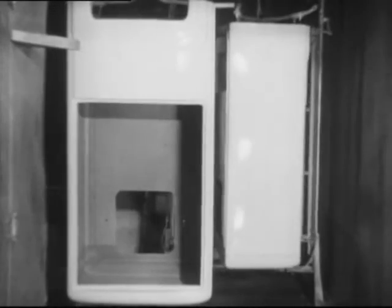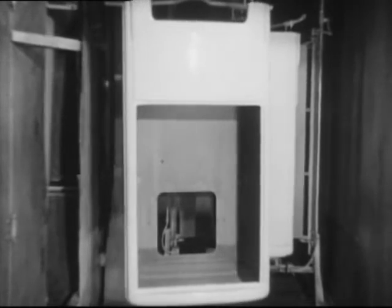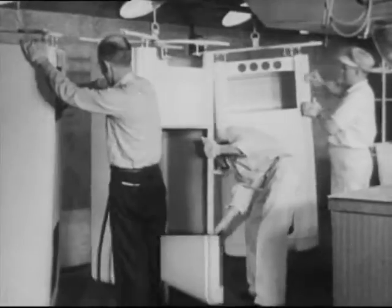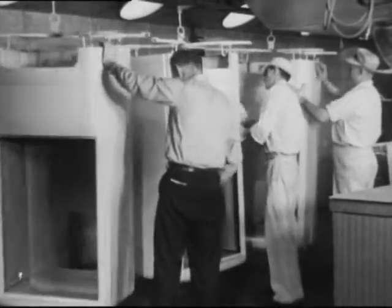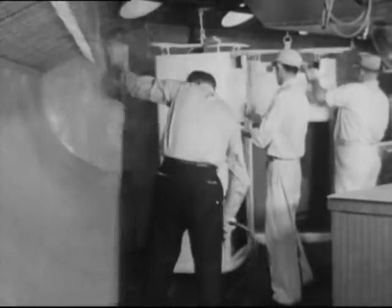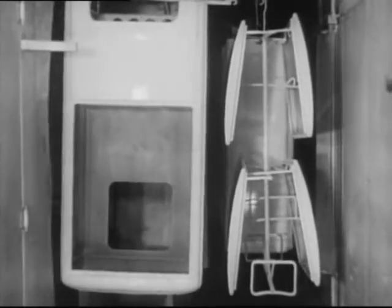And a waterfall of special chemicals keeps the air absolutely free of Dulux particles. After the first coat, doors and cabinets pass along to ovens where they are baked at a temperature of 370 degrees. Inspection again. Then careful wet sanding to ensure smoothness of the Dulux surface. The finish coats, and a final baking.